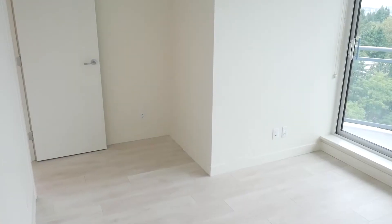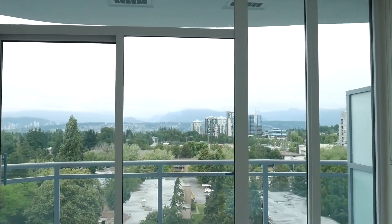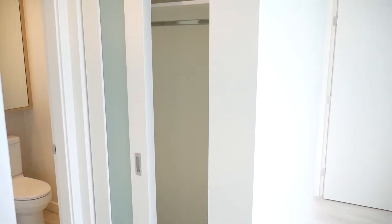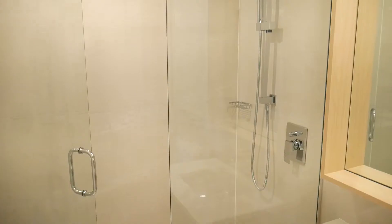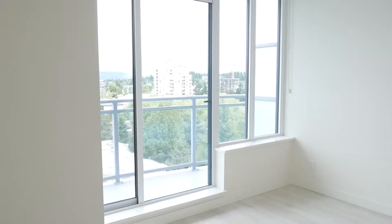We're in the primary suite now, and what you have here is a generous size suite for a condo. You can mount a TV — you've got your hookups there. You've got a beautiful view of the north-facing mountains, plus a little private balcony area. You've got a walkthrough closet, and then a beautiful en suite that matches your main bathroom. You have a stand-up shower and also a massive medicine cabinet, which you don't see too often in condos. They really thought of those design ideas to make this space a lot more comfortable.